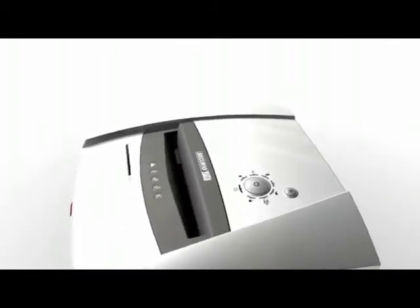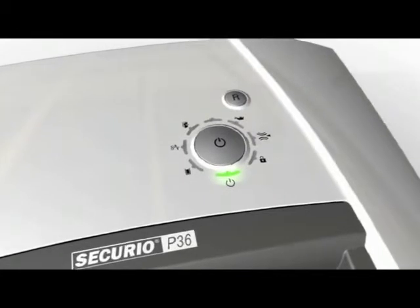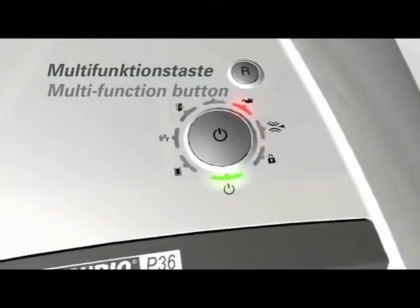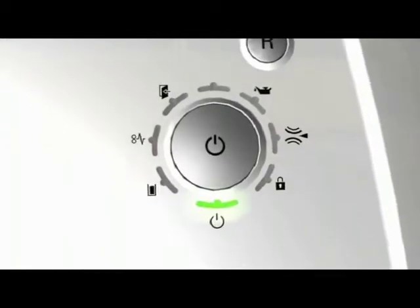The P36 comes with solid steel cutting rollers which give the shredder the ability to accept paper clips and staples. It has a high cutting capacity and steady operation due to its impressive motor. The multifunction button allows for effortless use of the machine.